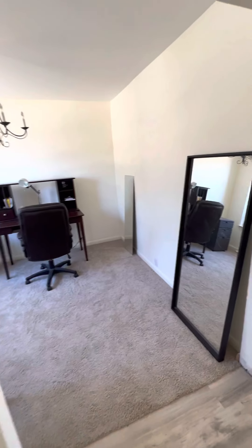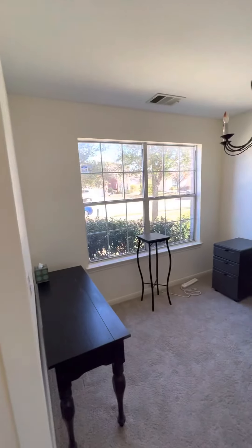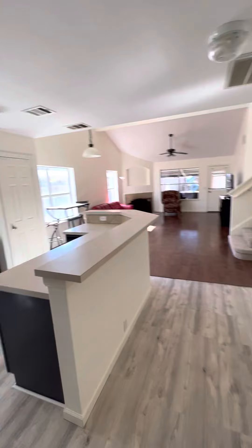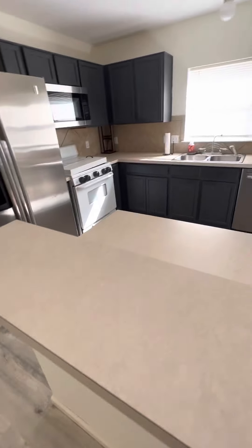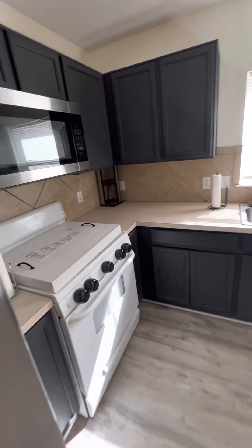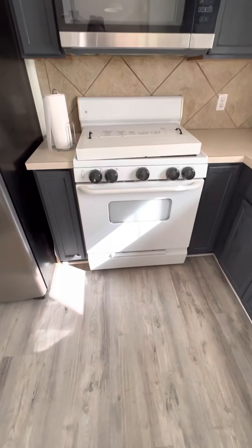When you walk in, first to the left is an office, and then the family room and kitchen. These are laminate countertops, and there's an older stove.